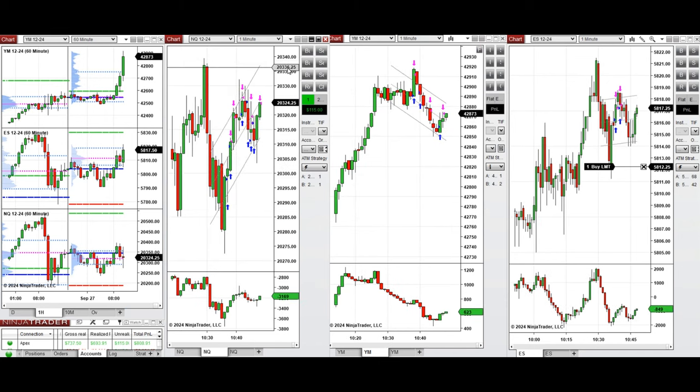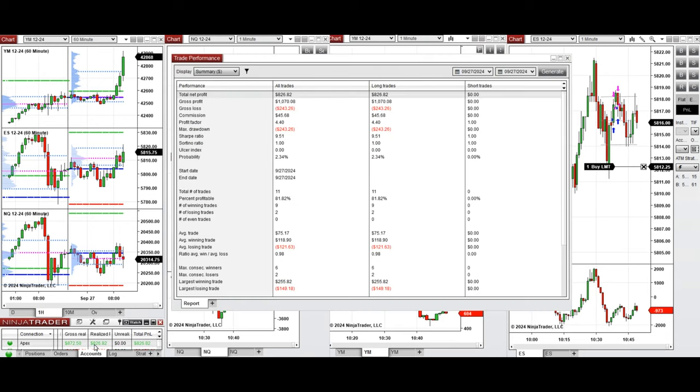The Dow Jones position was closed with profit, and the NASDAQ one also closed with profit. It's very choppy and non-trendy, so we're done for the day. Let's have a look at the stats of these trades.